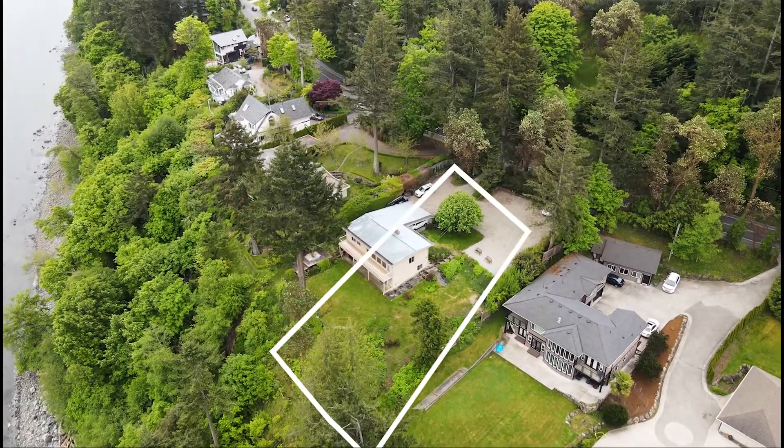Hello everyone, it's Courtney Patton and Thomas Calla from Pinnacle Homes Group, here to bring you two beautiful waterfront lots in desirable Cordova Bay.